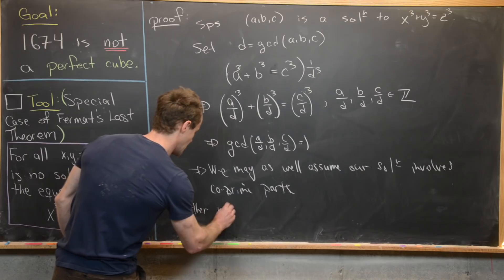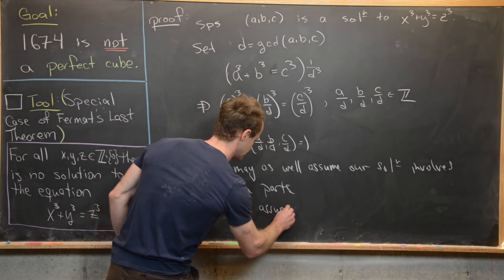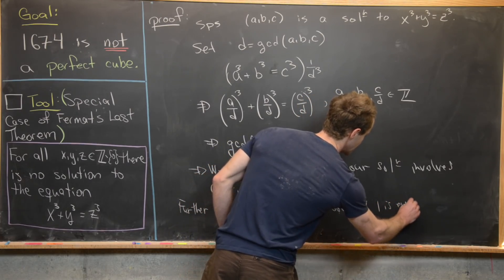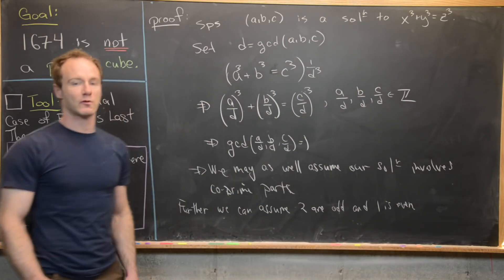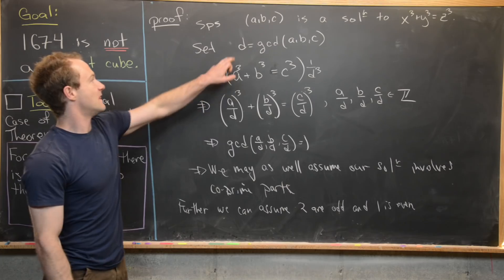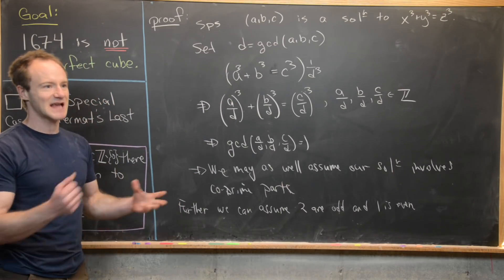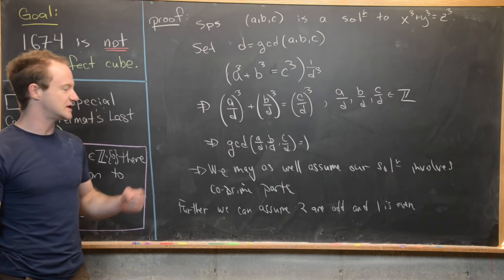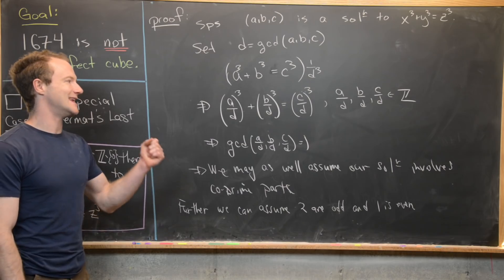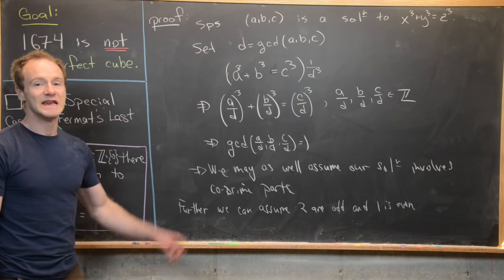We can further assume two of the parts are odd and one is even. If they are all three even, that contradicts the fact that they are co-prime, because two would divide all of them. If two of them are even, that necessarily makes the third one even as well, so that doesn't work.